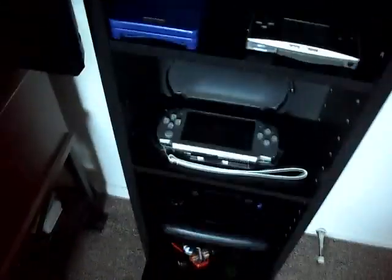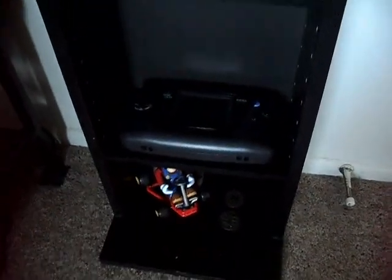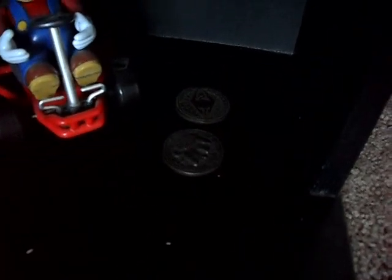We've got a modded PSP that does emulators and stuff, and then the Game Gear. Mario's down there, and we've got two of the coins from Oblivion.